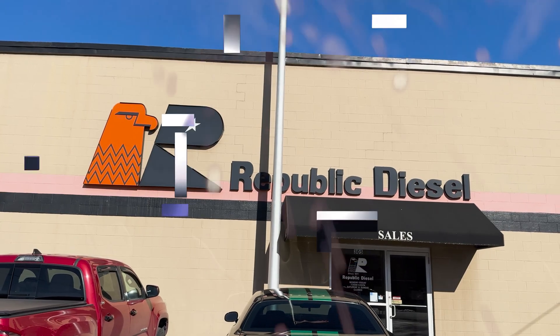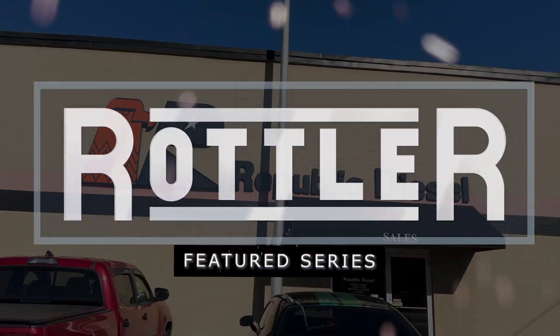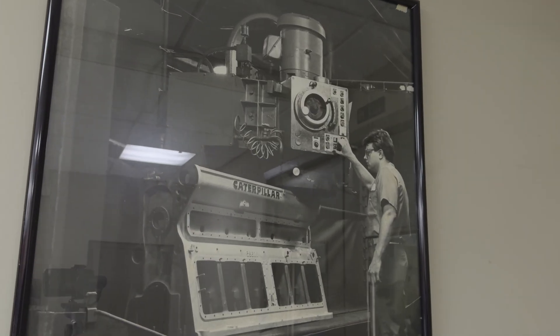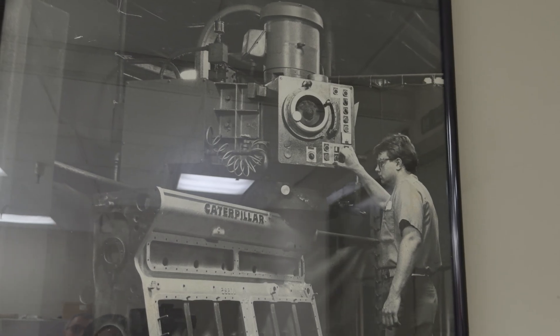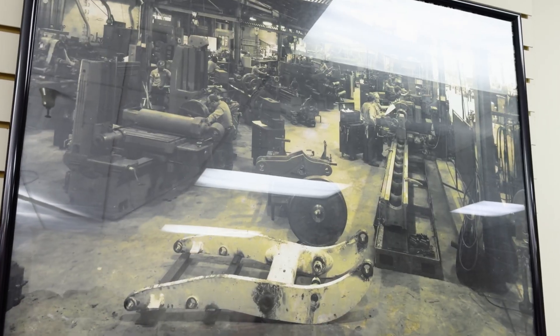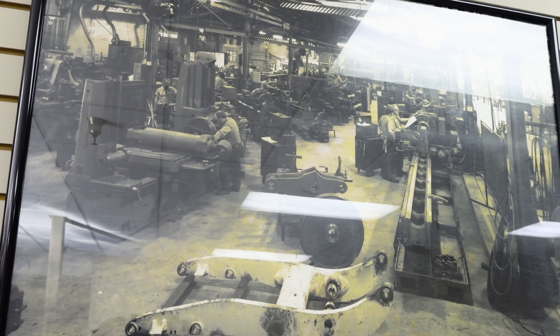My name is Matthew Gettelfinger. I am the president of Republic Diesel. Republic Diesel started in 1911, so we've been in business well over 100 years, starting as a very small machine shop here in downtown Louisville, Kentucky, and growing into what we are today.